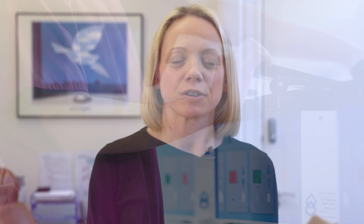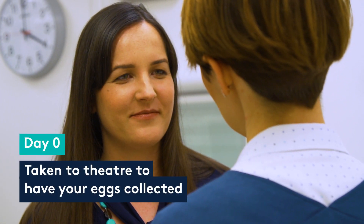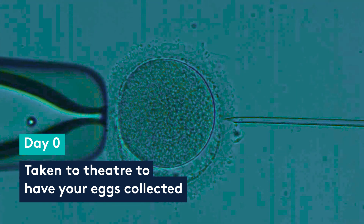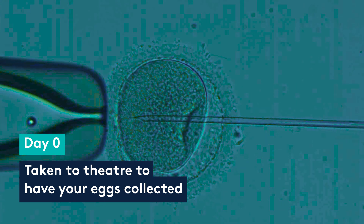The embryo is in the laboratory for the first five or six days of its life. From the laboratory's point of view, your first day with us is termed day zero — this is the day you're taken to theatre to have your eggs collected. On this same day, sperm will be provided by a male partner, either frozen or fresh, and those sperm and eggs are put together using whatever technique is most appropriate to create the embryos.